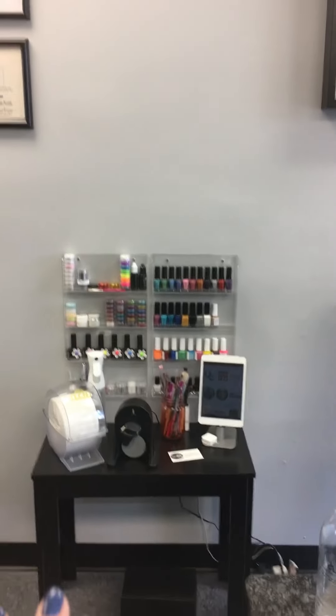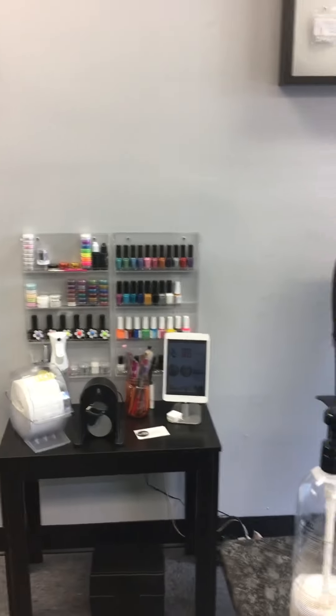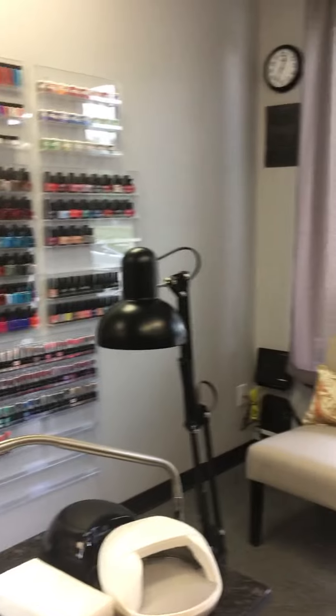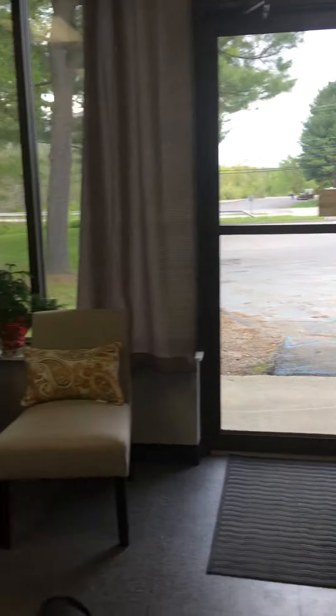My favorite nail art things are always very quickly within reach behind my manicure table — my Wildflowers, my stamping polishes, and my growing collection of gel polishes and traditional polishes. So that's my little shop.